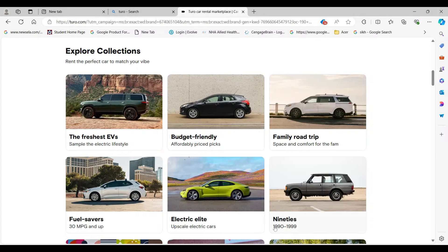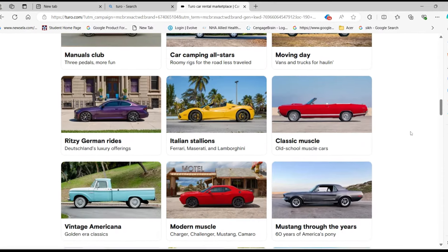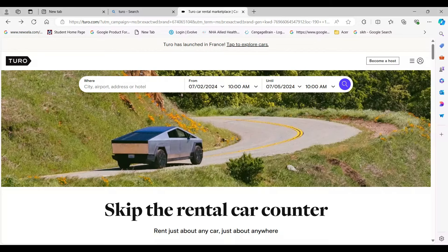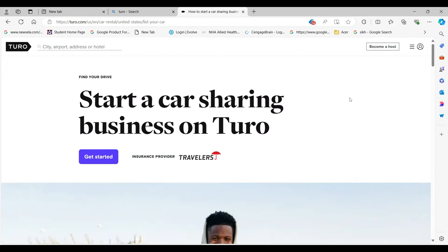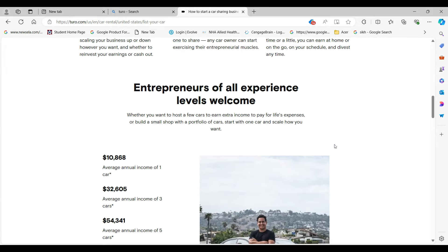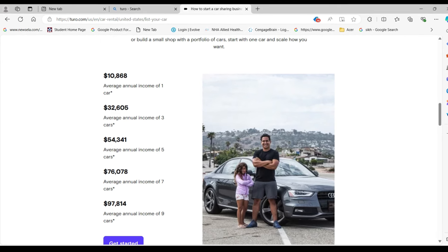The second way to make money is to rent out your car. Let's say if you have a car you're not going to use that often, you can always rent out your car. The first website you can go to is called Turo. When you come to Turo, you're going to go to 'become a host' in the top corner and click it. Scroll down and it's going to tell you how much you're going to earn for one car — over $10,000 per year.